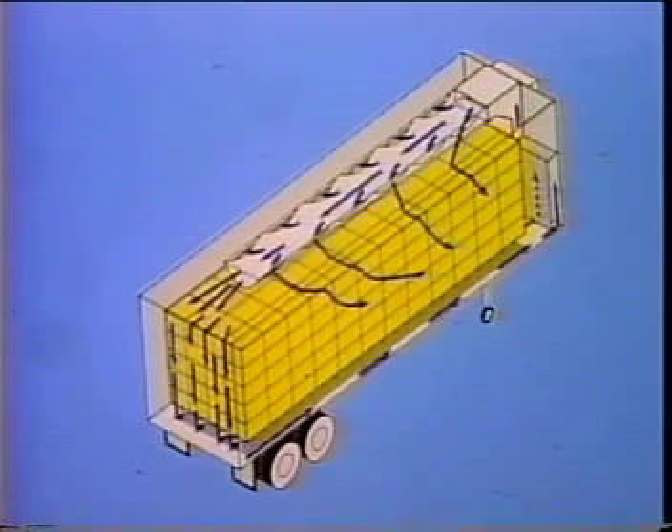Remember, the goal of proper loading is to maintain a clear pathway around the load to allow refrigerated air to absorb heat entering from the outside.